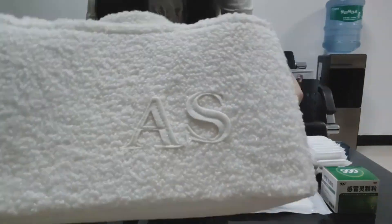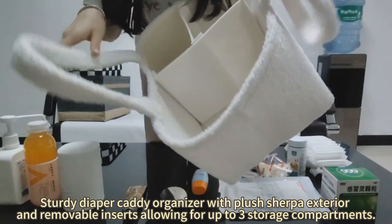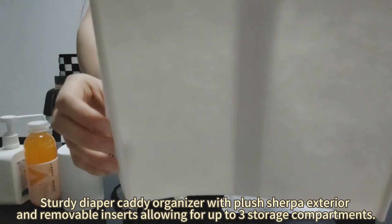Belt Diaper Caddy. Sturdy Diaper Caddy Organizer with a plush exterior and removable inserts, allowing for up to six storage compartments.